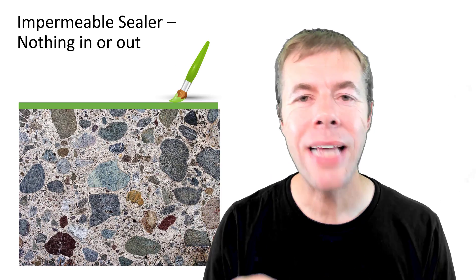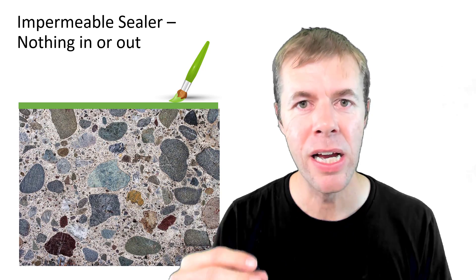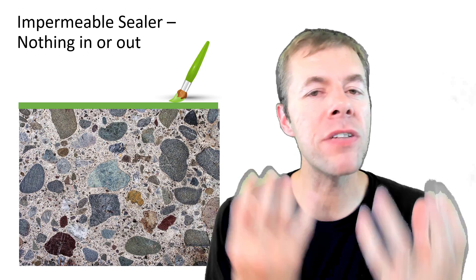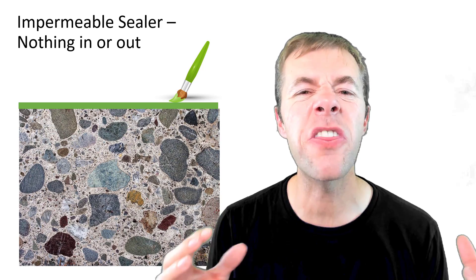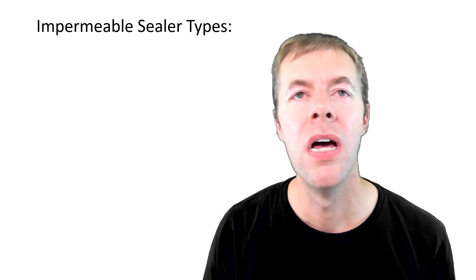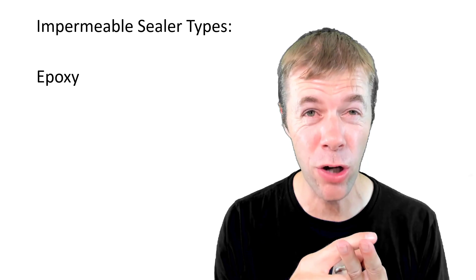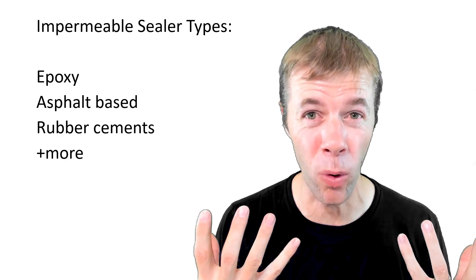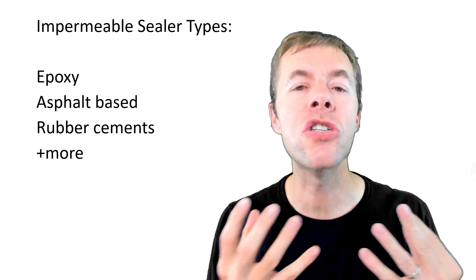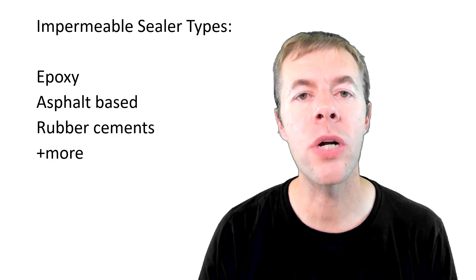An impermeable sealer is like a paint that you put on the surface of the concrete. It's this idea that nothing's going to come in, nothing's going to come out — seal everything up and it's going to be great. Some types of impermeable sealers are epoxy paints or epoxy coatings, asphalt-based coatings, rubber cements, and there's more out there. You want these to be somewhat flexible, to give a little bit as your concrete moves.